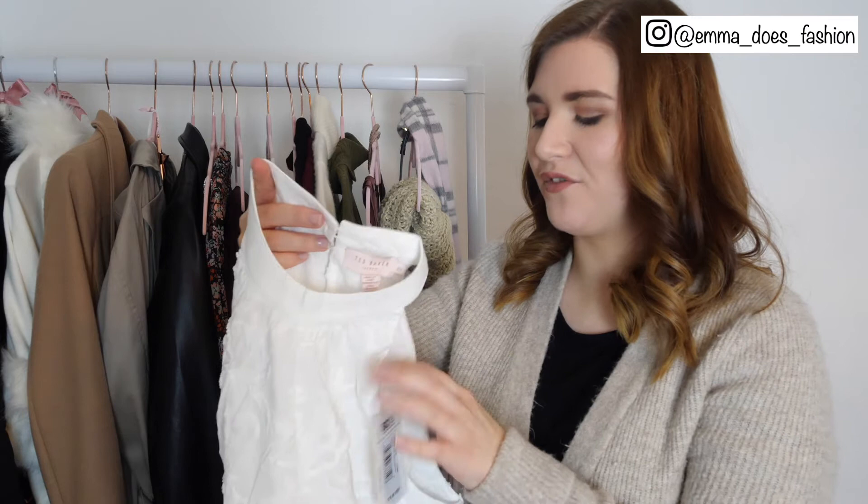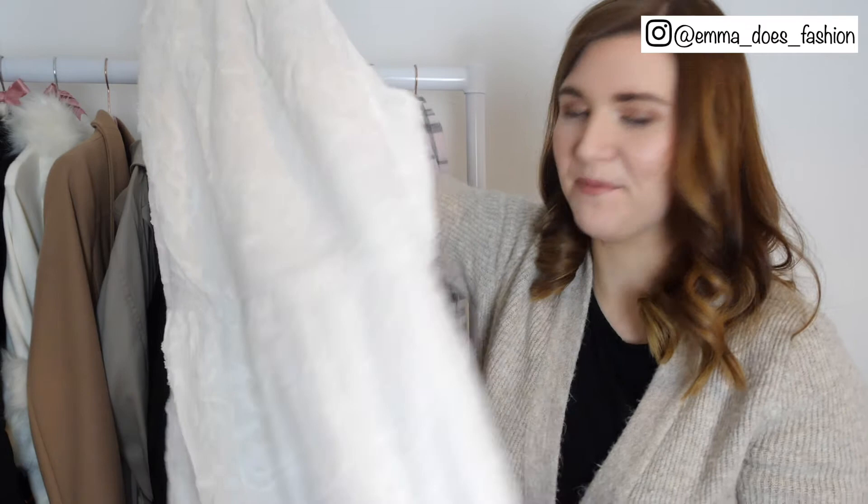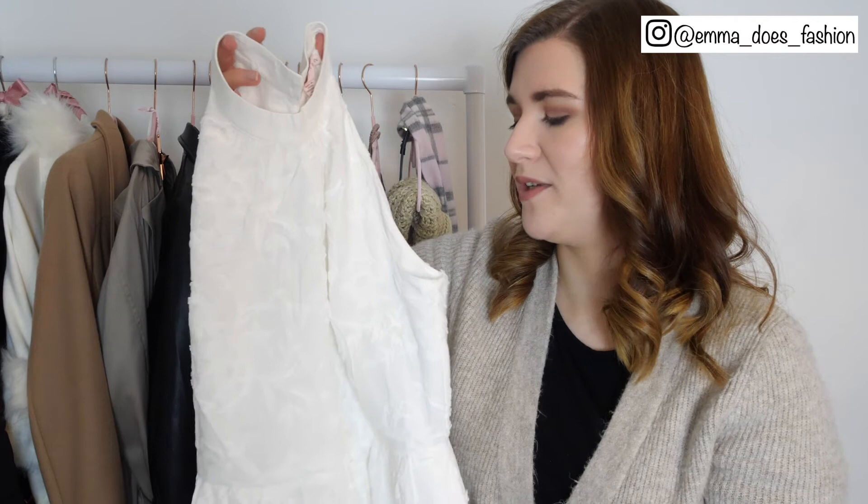Another brand new piece that I've not had a chance to wear yet — this is my little halter neck white short dress from Ted Baker. I don't actually own that many short dresses and I just feel like this will be so so useful on those much warmer days, and it has pockets which is fab. Definitely keeping that.